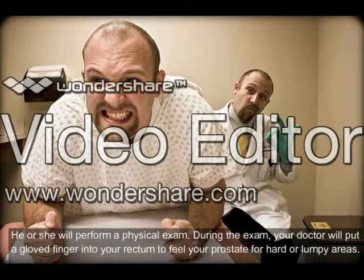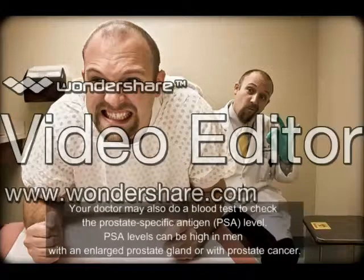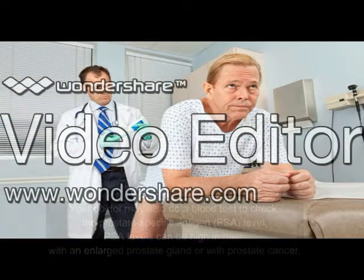Your doctor will perform a physical exam. During the exam, your doctor will put a gloved finger into your rectum to feel your prostate for hard or lumpy areas. Your doctor may also do a blood test to check the prostate-specific antigen (PSA) level. PSA levels can be high in men with an enlarged prostate gland or with prostate cancer.